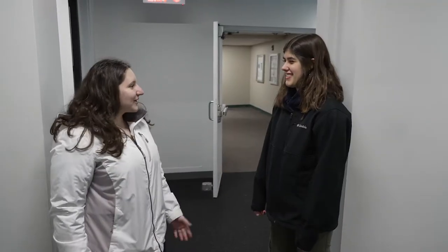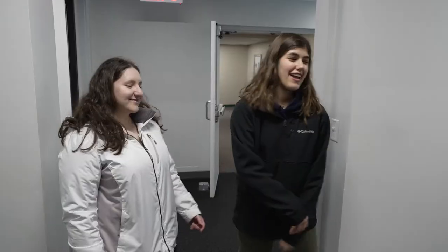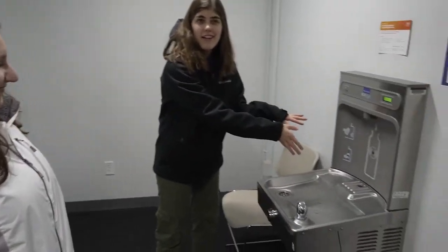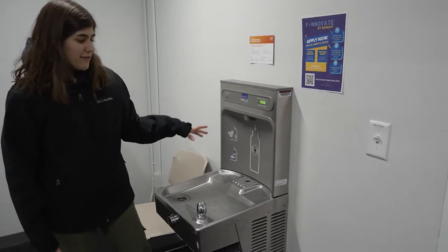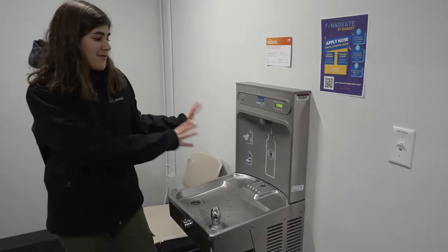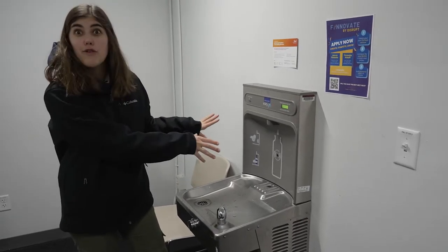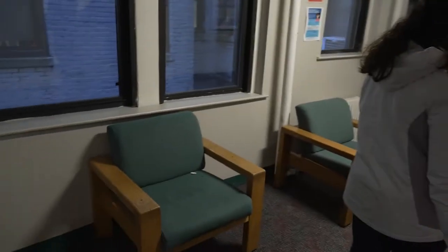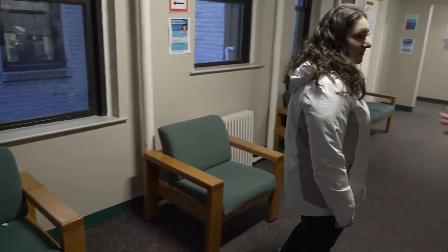Alright, we're in the building. Want to show me around? I got you. Alright, number one, first thing — we got the water bottle filler right here. I come here very frequently to fill up my water bottle. It's kind of in my morning routine, so it's very nice to have. Very grateful for that. And right here, we got a few chairs. I sit here sometimes, like when I have to tie my shoe.